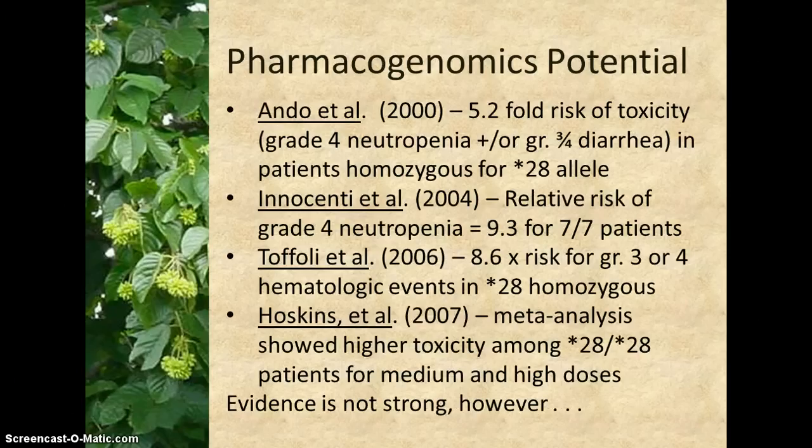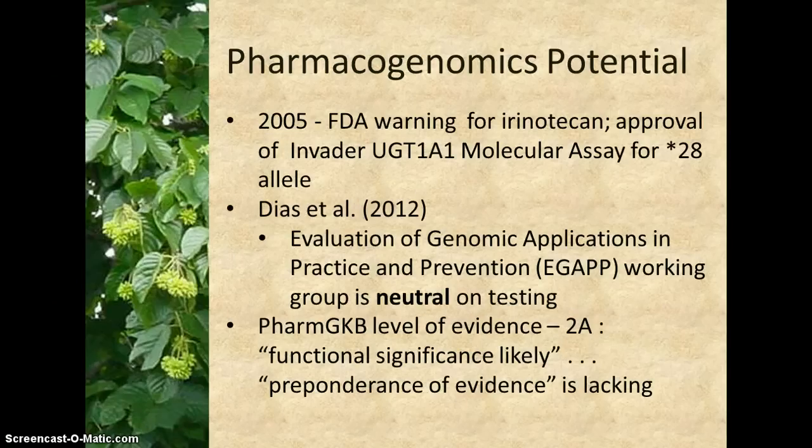These and many other studies have shown some association between UGT1A1 variants and toxicity of irinotecan, but there are inconsistencies in study parameters and in patient response. Although the FDA added a warning to the label for irinotecan in 2005, recommending dose modification for patients with the star 28 allele and endorsing a specific genetic test, oncologists have been uncertain what to do with the recommendation, given that the clinical evidence is so mixed.